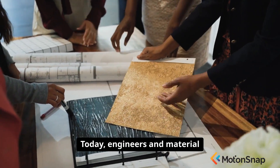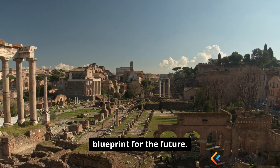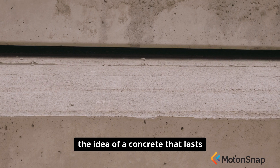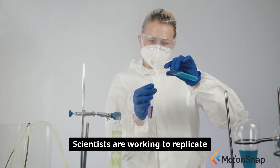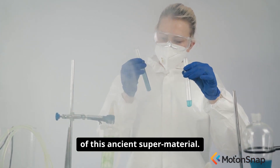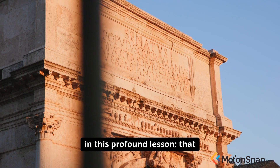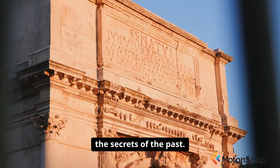Today, engineers and material scientists are studying Roman concrete not as a historical curiosity, but as a potential blueprint for the future. In an age where we are concerned with sustainability and the longevity of our infrastructure, the idea of a concrete that lasts for millennia and gets stronger over time is revolutionary. Scientists are working to replicate the recipe and create a modern, eco-friendly version of this ancient super material. The legacy of Roman engineers is not just in the monuments they left behind, but in this profound lesson: that sometimes, to build the future, you must first rediscover the secrets of the past.